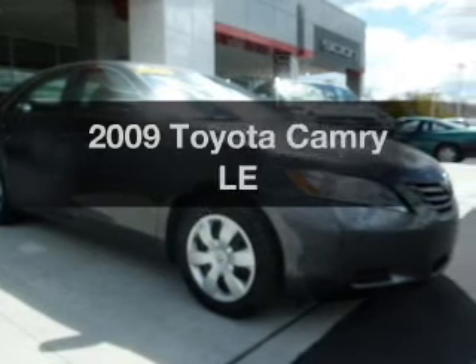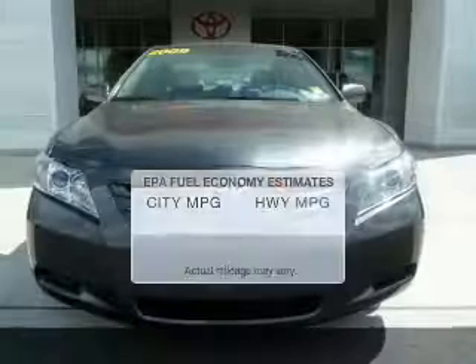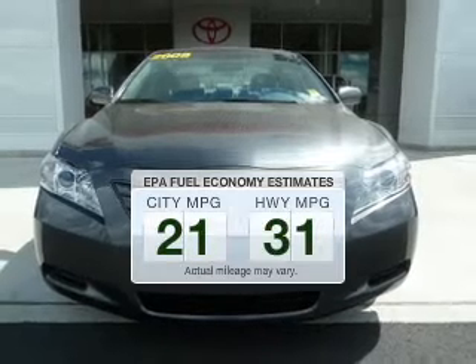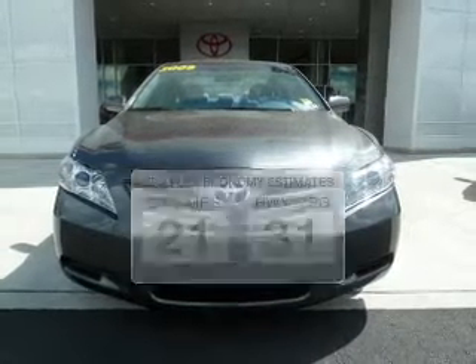Introducing the 2009 Toyota Camry. This is the set of wheels you've been looking for. Run all over town and back home again without worrying about filling up when driving this fuel efficient ride.